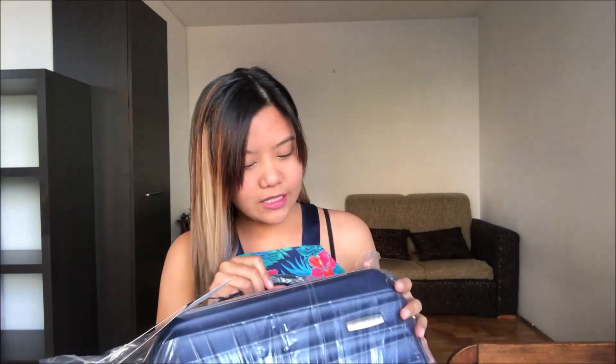The size of this luggage bag is good for cabin luggage. Buksan natin siya. Ayan yung loob — may loob. Ito siya. And four wheels. But it's a bit too big.